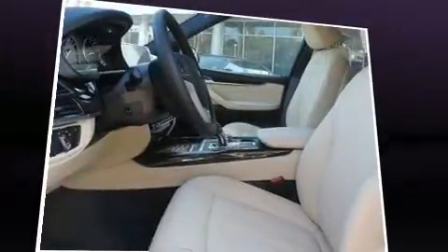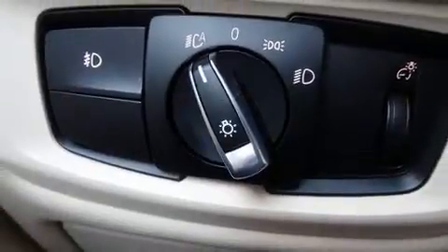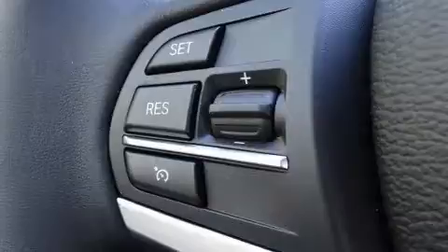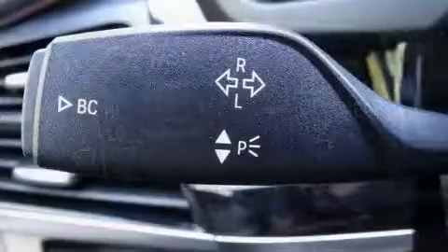BMW also prioritized safety and security with features such as dual front impact airbags, front side impact airbags, traction control, anti-whiplash front head restraints, a panic alarm, an emergency communication system, and four-wheel disc brakes with ABS. Sophisticated all-wheel drive technology maintains a firm grip on the road.